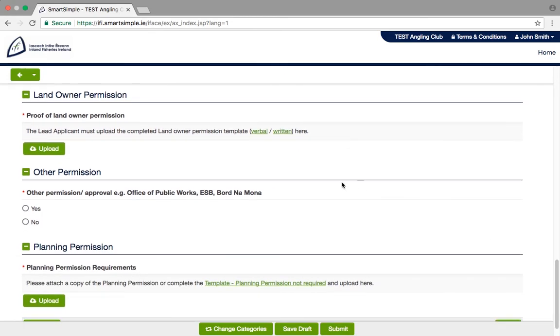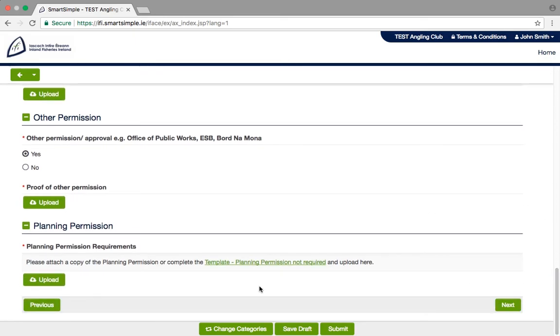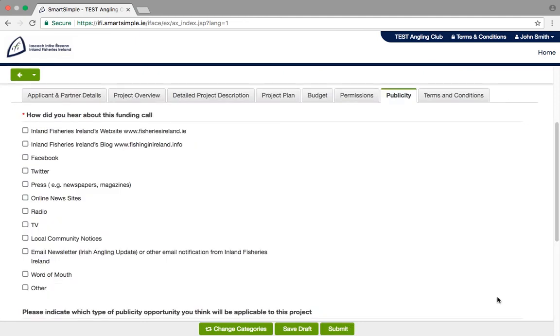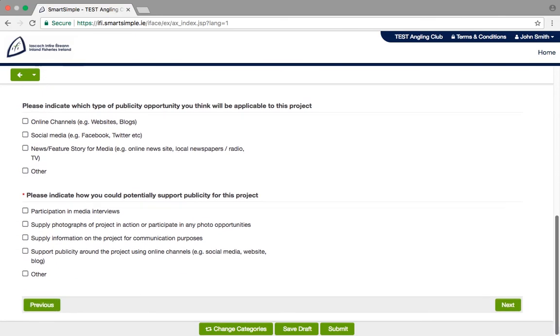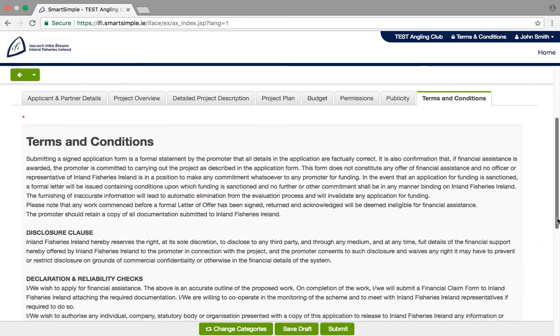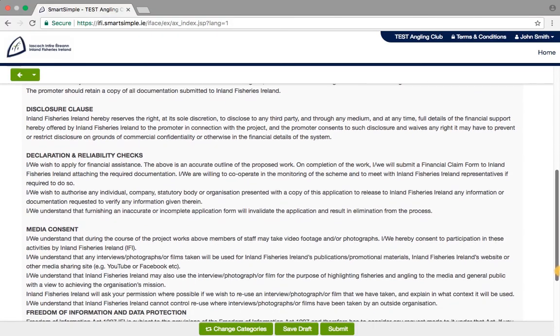On this page, you will also be required to upload any relevant permissions for your project. These include things like landowner permissions, National Parks and Wildlife Service permissions, and planning permissions. An overview of required permissions can be found in the Funds Guideline for Applicants document. Publicity: some simple questions that help Inland Fisheries Ireland understand where you heard about the call and the publicity you plan for your project. Terms and Conditions: once you have read through the Terms and Conditions and agree, you can then submit your application.